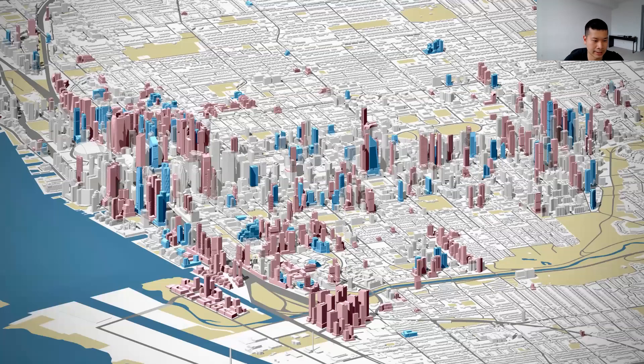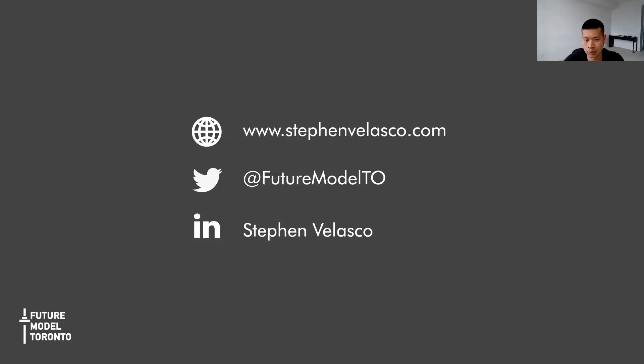My hope with this presentation and these 3D models is that it fuels a mostly positive discussion on the future of the city. Hopefully it was informative and gave you a preview of what the scene may look like in the coming years. If you want to learn more about growth in the city, you can visit my website at stephenblaswood.com. Make sure you follow Future Model TO on Twitter and connect with me on LinkedIn. We'll now open the floor to Q&A. Thank you.